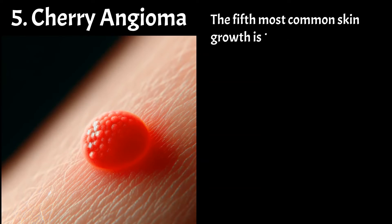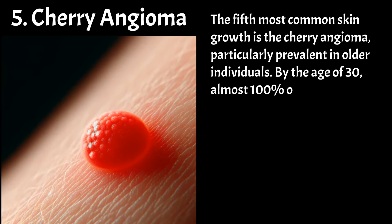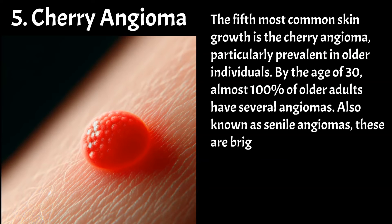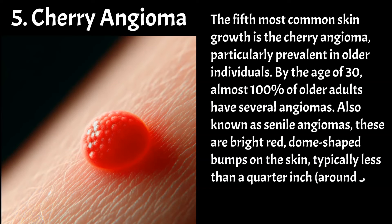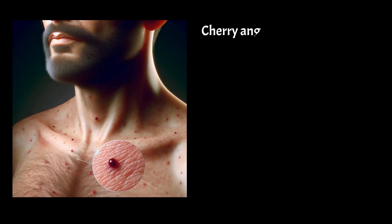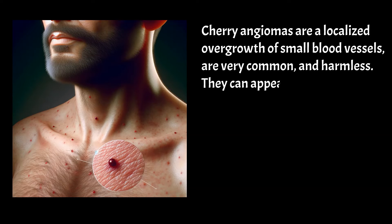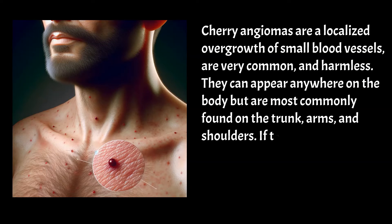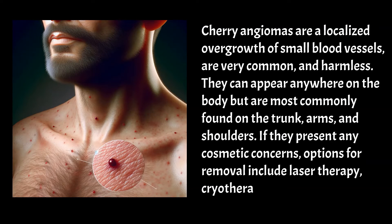The fifth most common skin growth is the cherry angioma, particularly prevalent in older individuals. By the age of 30, almost 100% of older adults have several angiomas. Also known as senile angiomas, these are bright red, dome-shaped bumps on the skin, typically less than a quarter inch — around 5 millimeters — in diameter. Cherry angiomas are a localised overgrowth of small blood vessels, very common, and harmless. They can appear anywhere on the body but are most commonly found on the trunk, arms, and shoulders. If they present any cosmetic concerns, options for removal include laser therapy, cryotherapy, or surgical removal.